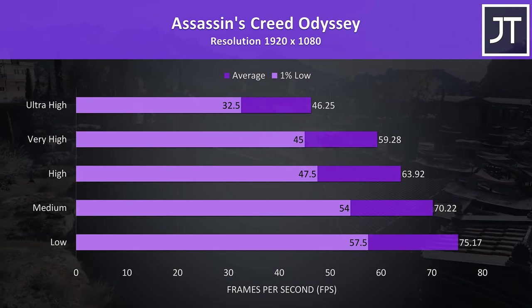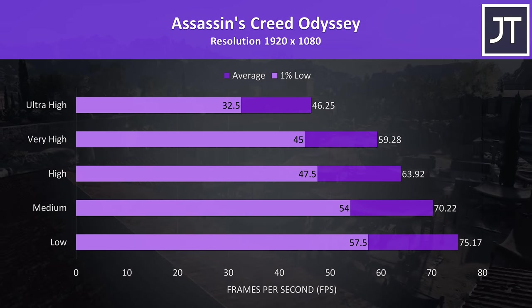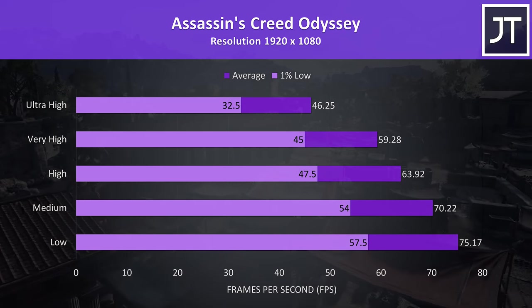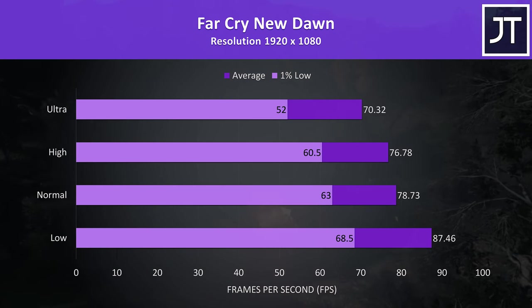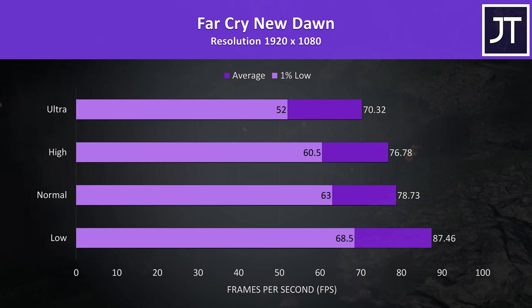Assassin's Creed Odyssey was tested with the built-in benchmark. Very high settings was close to the 60 FPS mark, but this title doesn't benefit too much from super high frame rates. Far Cry New Dawn was also tested with the game's benchmark — not much to say, so moving on.